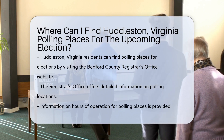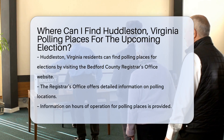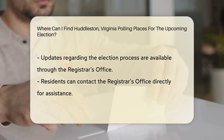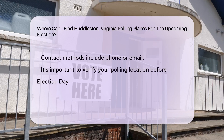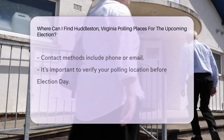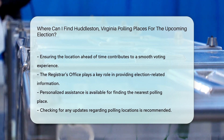Huddleston, Virginia polling places for the upcoming election can be located by visiting the official website of the Bedford County Registrar's Office. The Registrar's Office provides detailed information on polling locations, hours of operation, and any updates regarding the election process. Additionally, residents can contact the Registrar's Office directly via phone or email for personalized assistance in finding the nearest polling place. It's essential to verify your polling location ahead of time to ensure a smooth voting experience on Election Day.